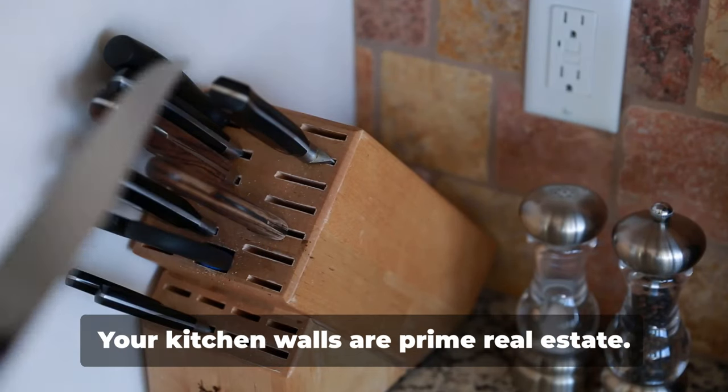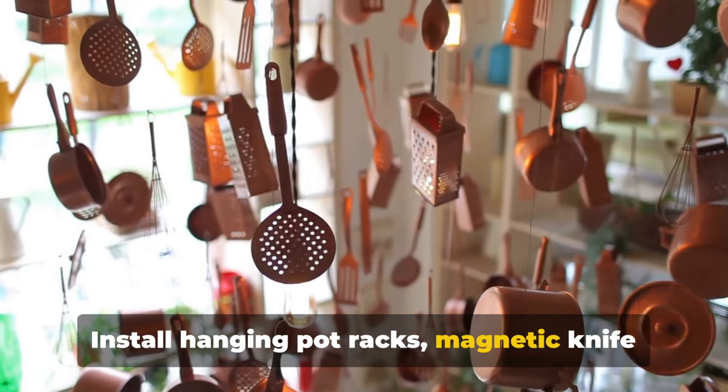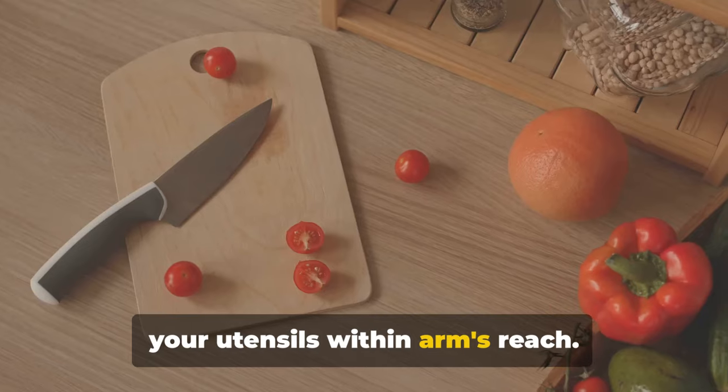First, think vertical. Your kitchen walls are prime real estate. Install hanging pot racks, magnetic knife strips, or pegboards. These not only save space, but also keep your utensils within arm's reach.